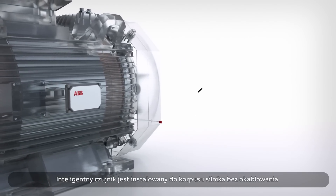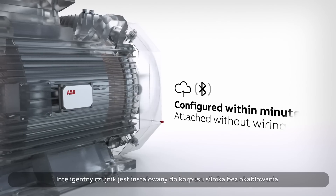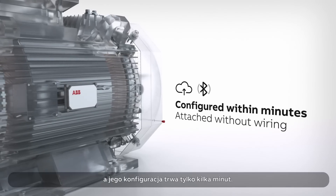The smart sensor is simply attached, without wiring, to a motor frame and is configured in minutes.